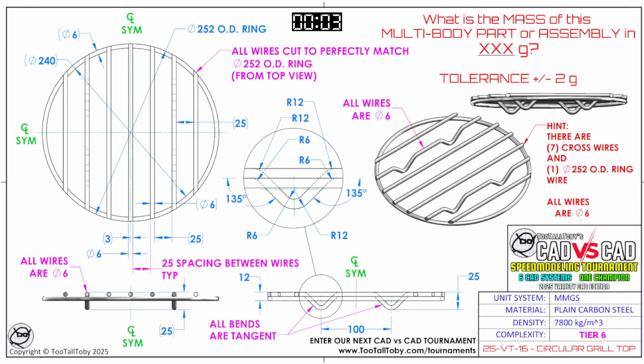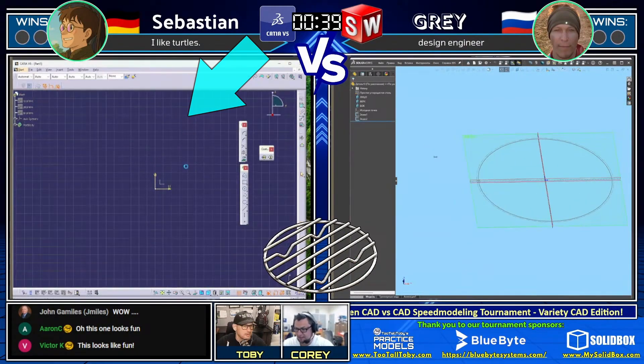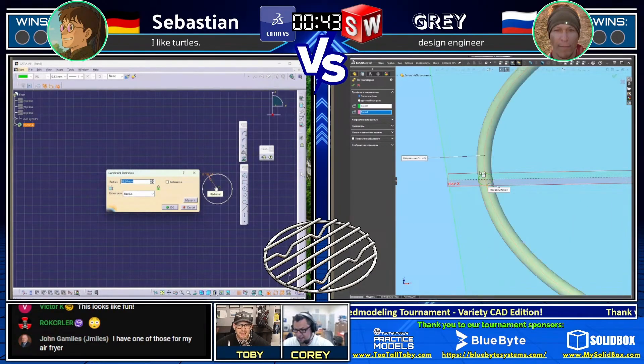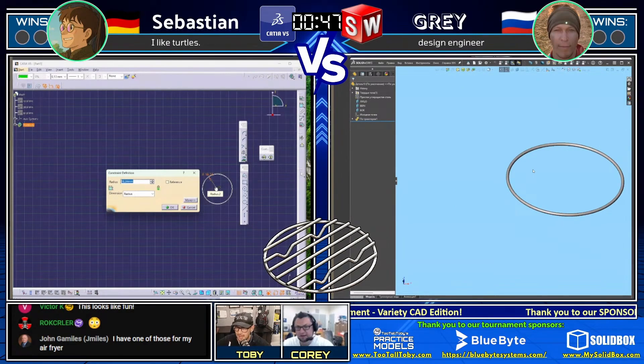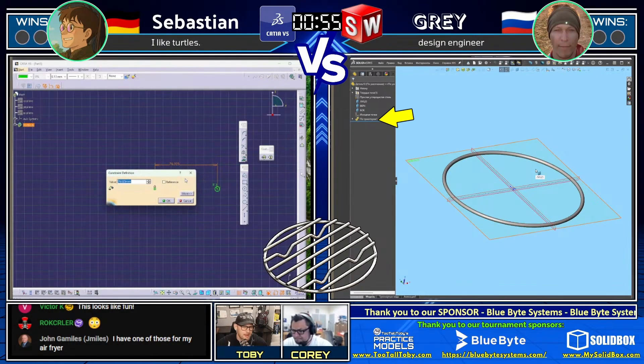What is the mass of this multibody part or assembly in grams? The tolerance is plus or minus two grams. This is a tier six model — all the wires are diameter six millimeters, there are seven cross wires and one 252 OD diameter ring wire. Both runners are grabbing a screen capture of the print and deciding how to approach this. Gray has already drawn a circle on the top of the model. Sebastian may be thinking through his approach. Gray is wasting no time — he's created a construction line circle on the outside and created a sweep using the inner circle. That was very smart to get that OD correct.